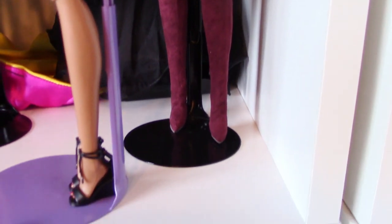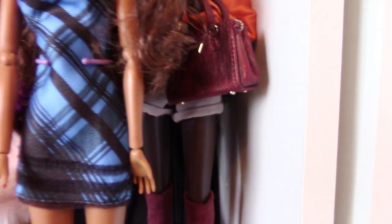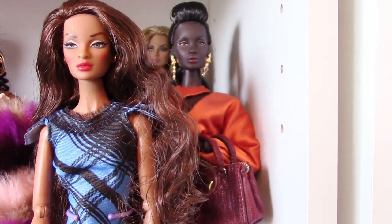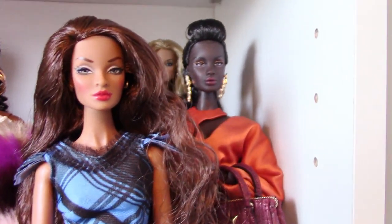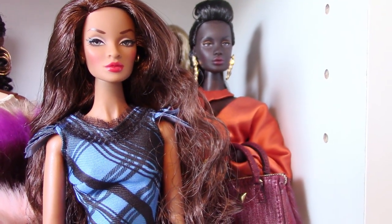I have her wearing some Barbie platform wedge heel sandals, and the dress is a Live Doll dress that fits the Poppy Parker bodies and new face bodies — those dolls can wear the Live Doll clothes. She's a very wonderful version of the Darla Daily 2.0 sculpt.